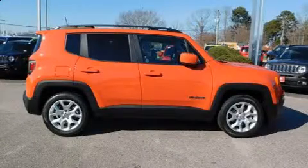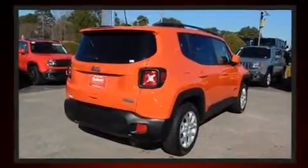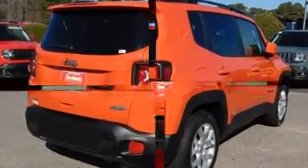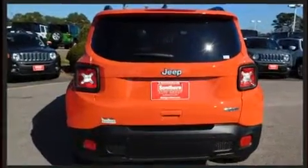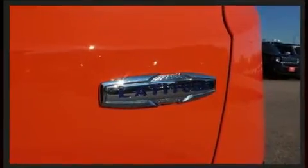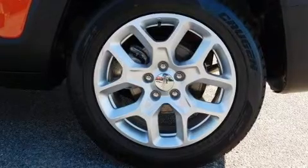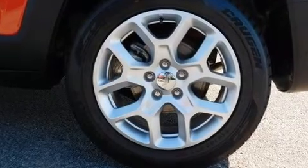Experience driving perfection in the 2018 Jeep Renegade, with fewer than a thousand miles on the odometer. This four-door sport utility vehicle excels in its class and is equipped to provide comfort, safety, and style. It features an automatic transmission, front-wheel drive, and a 2.4-liter four-cylinder engine. The engine also benefits from a turbocharger, improving both performance and economy.